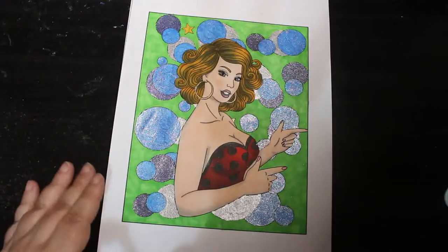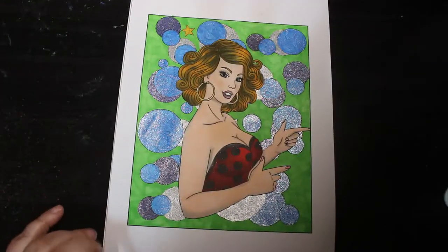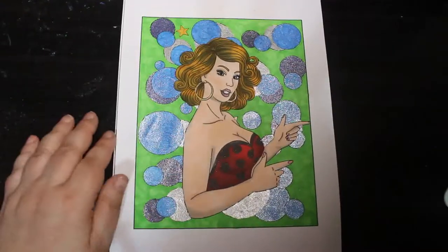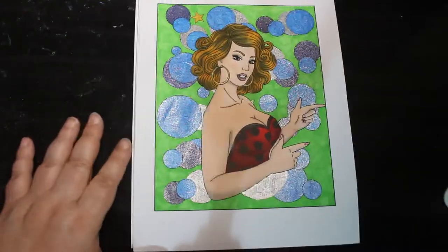And the last one was from the Pin Up ones. I love this book. And yeah, that was just using various markers and some pencils over the top. It's nothing special but I enjoyed doing them and that's the main thing.